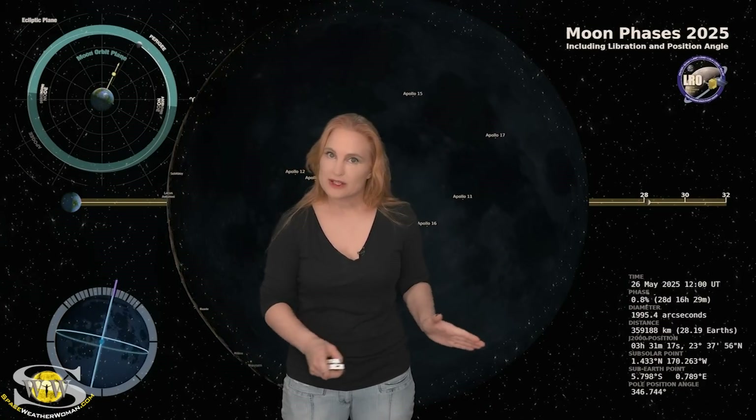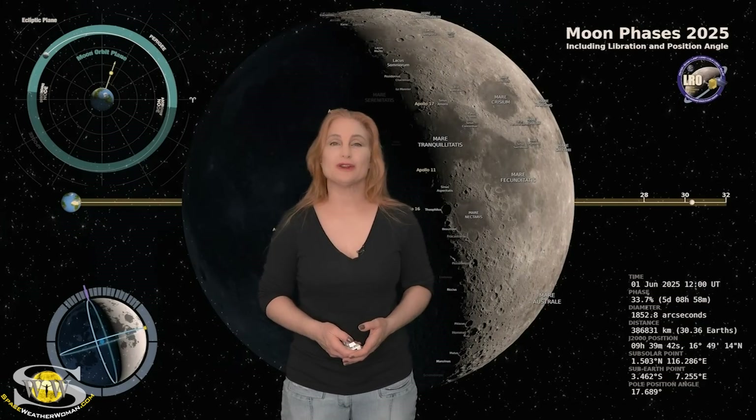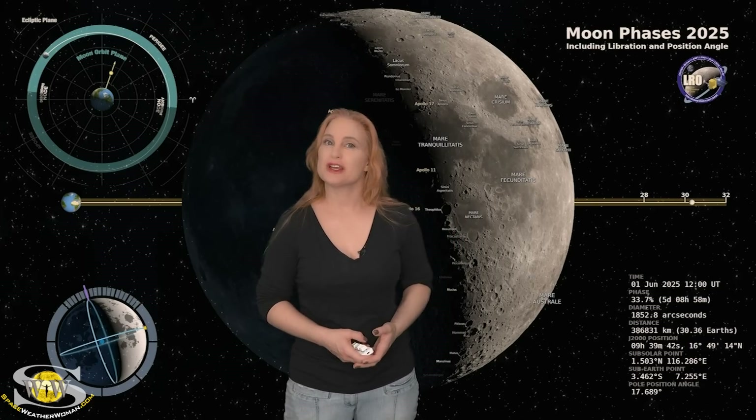Switching to our moon: we are now passing through the new moon phase on our way to a first quarter. By the first, the moon will only be about 33% illuminated. Night sky watchers, if you want to catch those dim objects in the sky, now is your perfect chance.